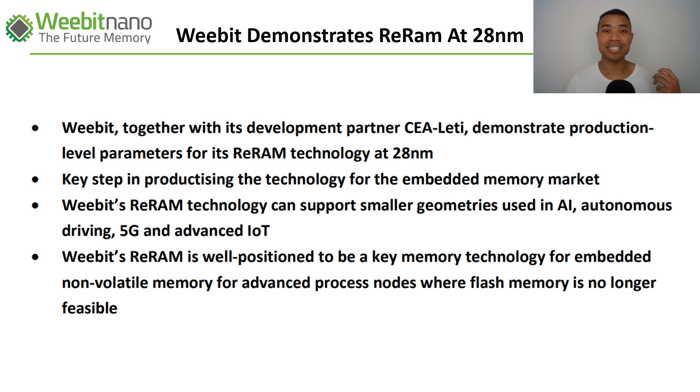Before deep diving into why this is such a significant announcement and the specifics around geometry size, let's look at the announcement itself. Weebit, together with their technology partner Letty, demonstrated production-level parameters for RERAM technology at 28 nanometers — a key step in development for the embedded memory market. Weebit Nano is aiming to bring their next-generation memory technology in two stages: initially focusing on embedded memory for AI, autonomous driving, 5G, and advanced IoT, and eventually developing into the discrete memory market. Weebit's RERAM is well-positioned as a key memory technology for advanced process nodes where flash memory is no longer feasible.